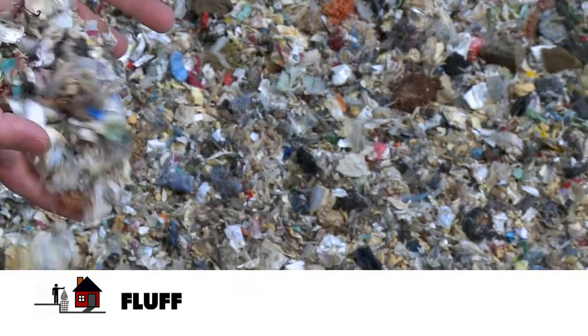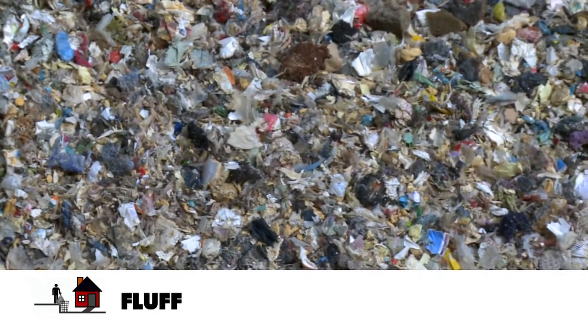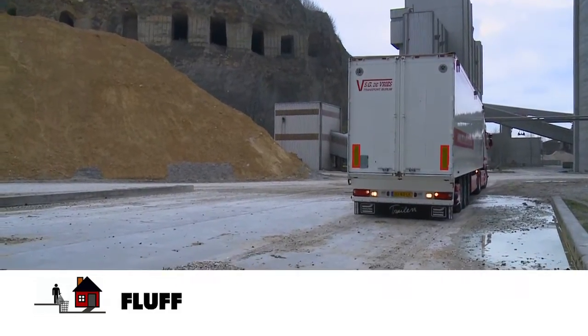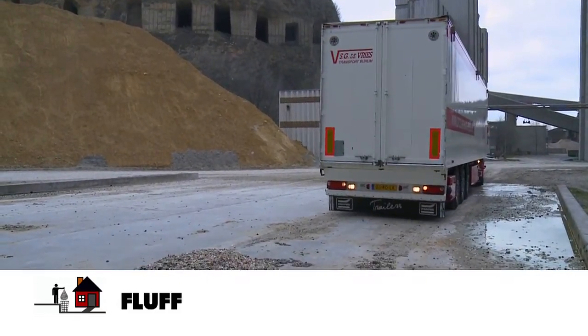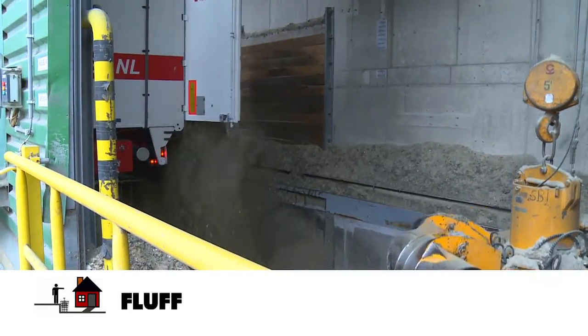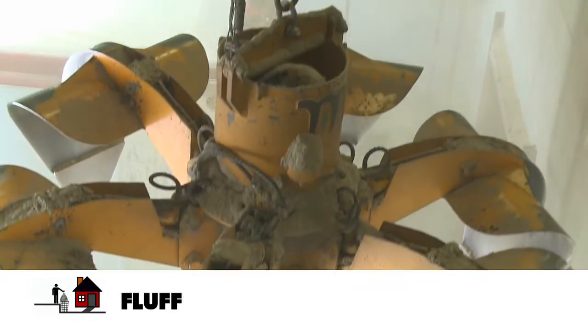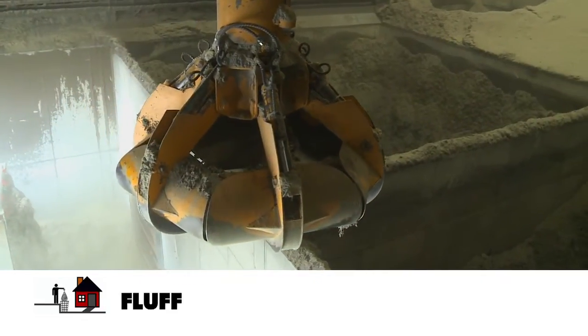Fluff is a fraction of household waste which contains mainly paper and plastic residues. It is a waste stream from household waste treatment plants. This alternative fuel is transported to ANSI by trucks, stored in a storage hall, and by means of automatic cranes and an air-pressured system supplied to the burners of the kiln.